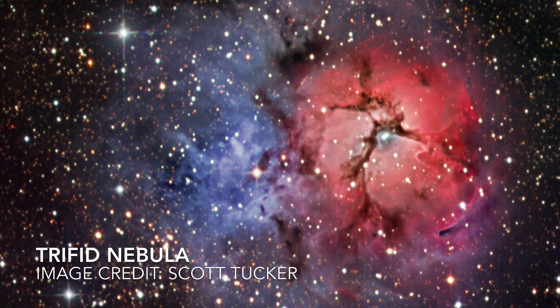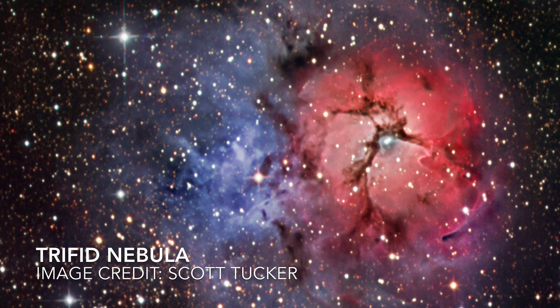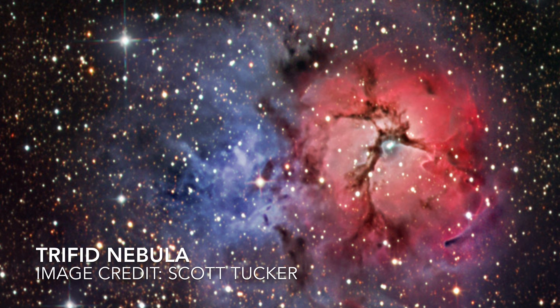This week on Into the Dark, we check out M20, the Trifid Nebula. The Trifid is a beautifully complex celestial object composed of four different types of celestial objects.